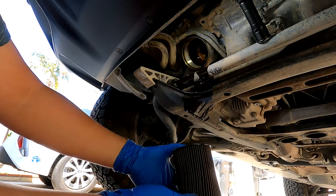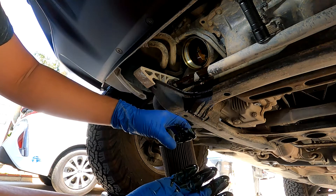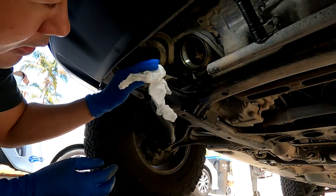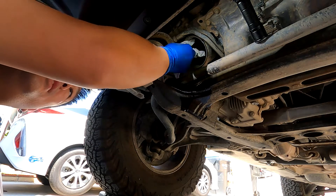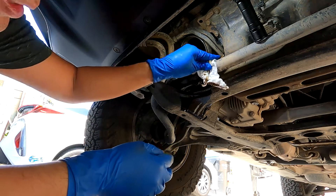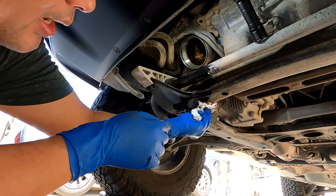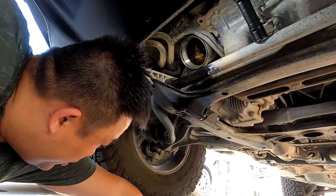As you can see, the filter is pretty black and the oil itself is very, very dark, so it was definitely overdue for an oil change. Let's clean this up a little bit — it doesn't need to be excessively clean, but as long as the sealing surface in the oil filter housing doesn't have any debris, you should be okay.